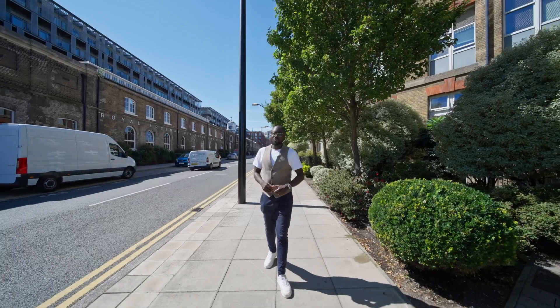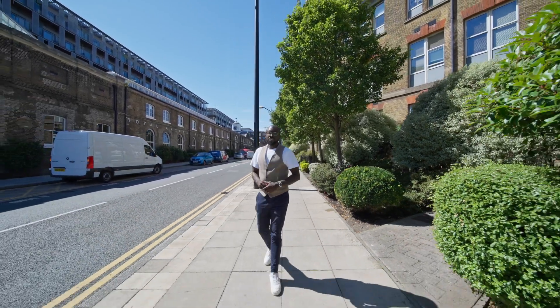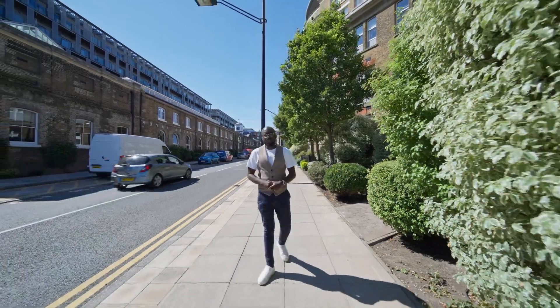Ladies and gentlemen, welcome to Cadogan Road, a smart one-bedroom apartment situated in the Royal Arsenal Riverside Development, moments from the centre of Woolwich.